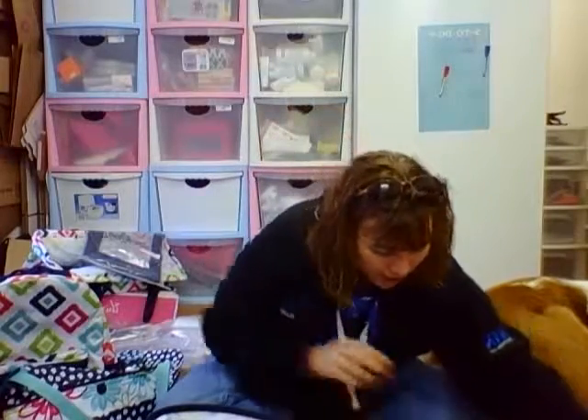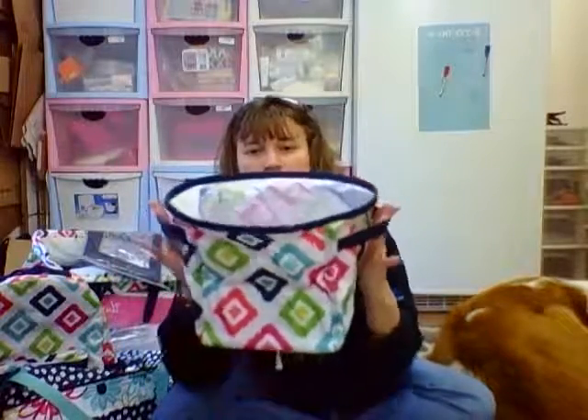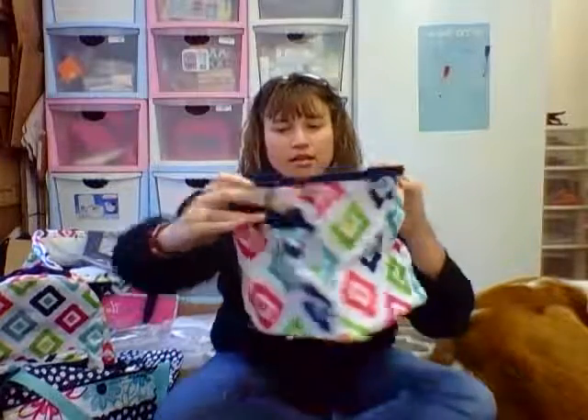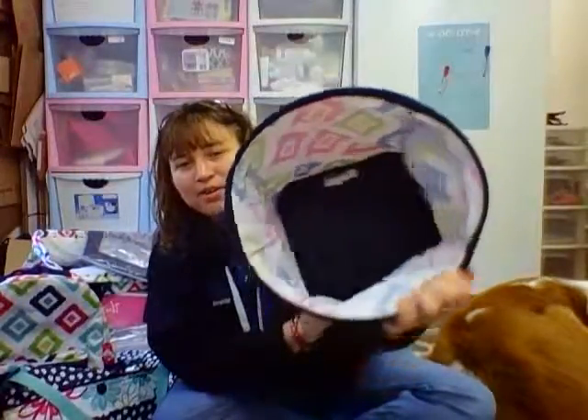And then we have our mini storage bin, and this is in candy corners. It's got two handles on the sides and it's just round. I haven't used it yet so it's not quite formed yet — there's the inside of the bin. I love this; I can't wait to start using it. I'm going to need some more of those.